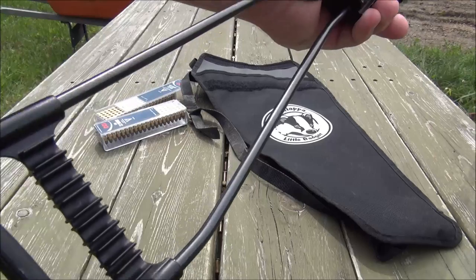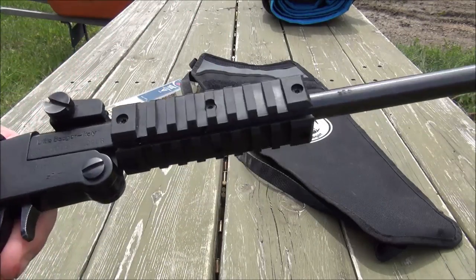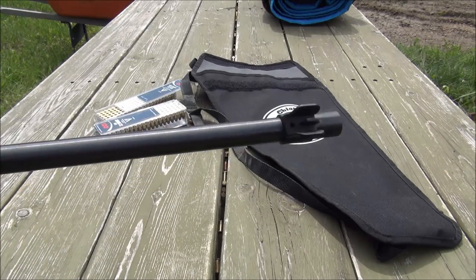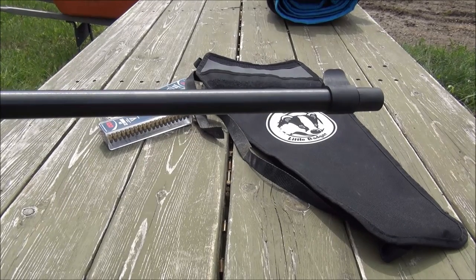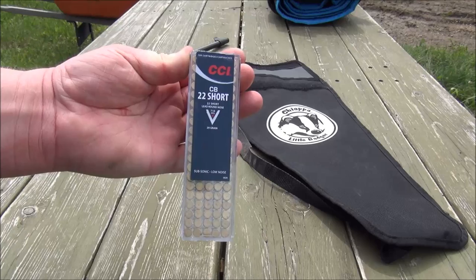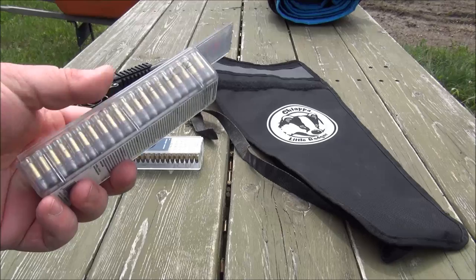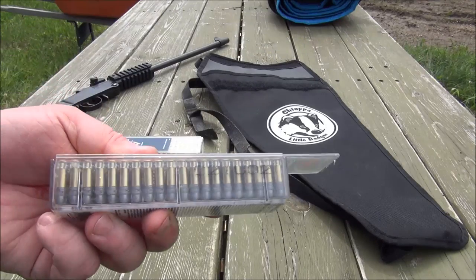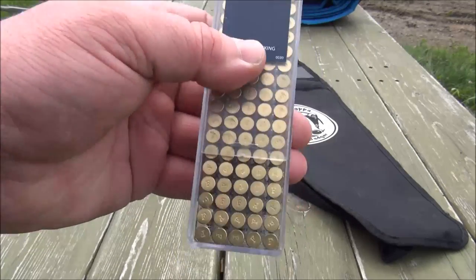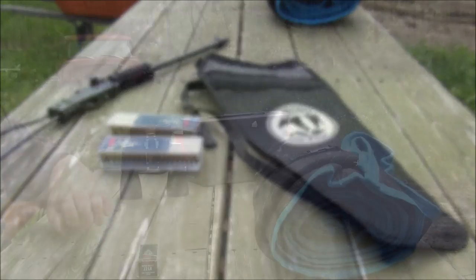Just gonna take this and shoot some targets. Got some little propane tanks set up and paper targets at 50 yards. Today I'll be shooting CCI shorts just for fun, and some Federal 22 long that I put in a CCI box. Let's get shooting.